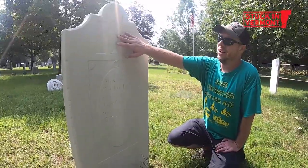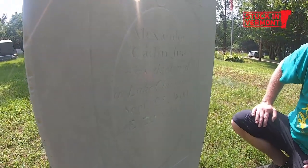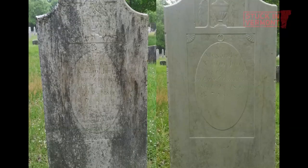This is hand done with the urn and then the weeping willow trees. Alexander Catlin Jr. was drowned in Lake Champlain, September 25, 1800. This was just all black and I couldn't read any of that. What's interesting about the cemetery is I always learn something new every time I'm here.